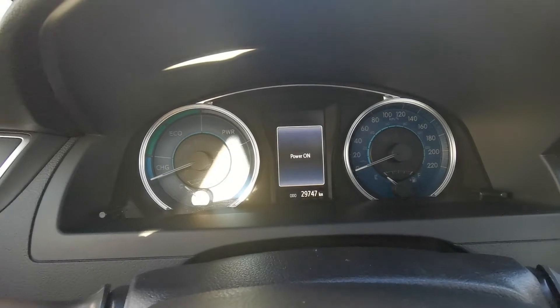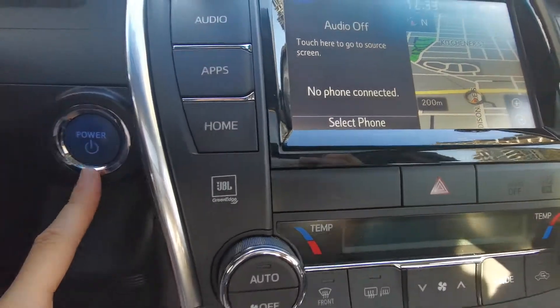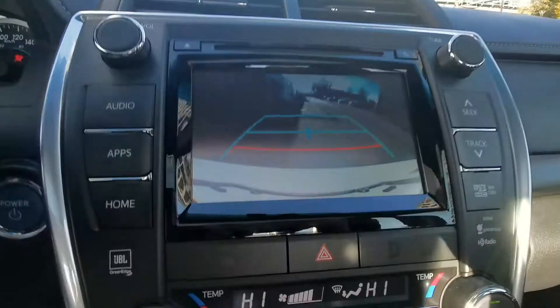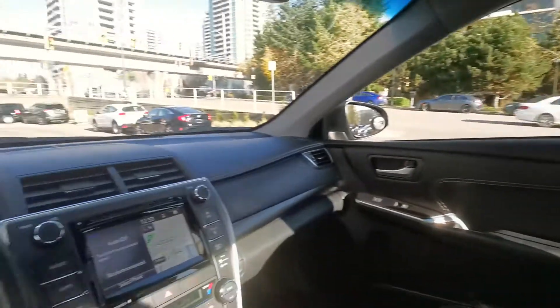It's got low mileage, navigation, push button start, storage, heated seats, and backup camera. You've also got the energy monitor. It's a spacious car — would you like to come for a test drive? We look forward to seeing you here at Destination Honda in Burnaby.